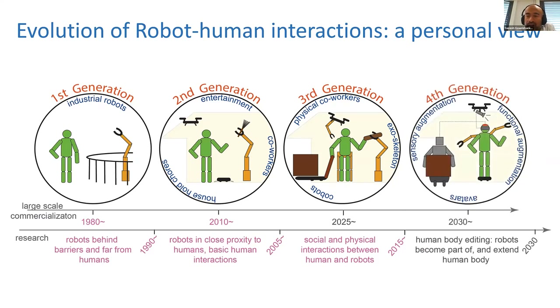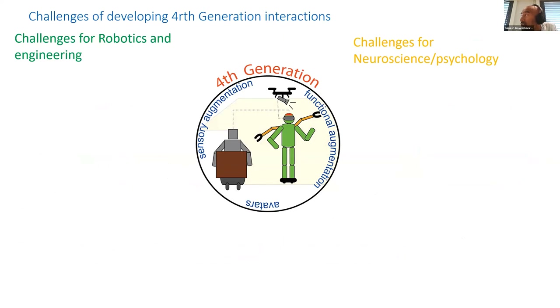From the last five years or so, I feel the robotics community is slowly moving towards what I call the fourth generation of human-robot interactions, where robots are not just close to humans but start to become part of the human body. This fourth generation is fundamentally different from previous generations because the clear distinction — the boundary of the human body — becomes ambiguous, leading to several challenges in robotics and neuroscience.